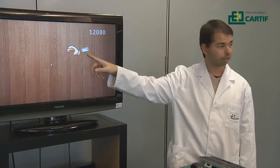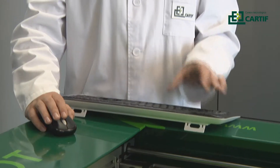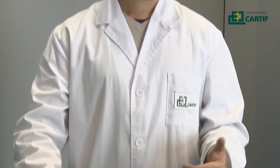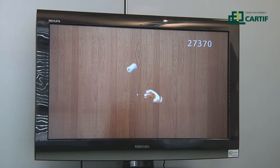Physiobot also allows the rehabilitation physician to record patient-specific rehabilitation tasks depending on the desired needs. The recording process is as simple as pushing a button and moving the robot's affected limb along the desired path for the task.